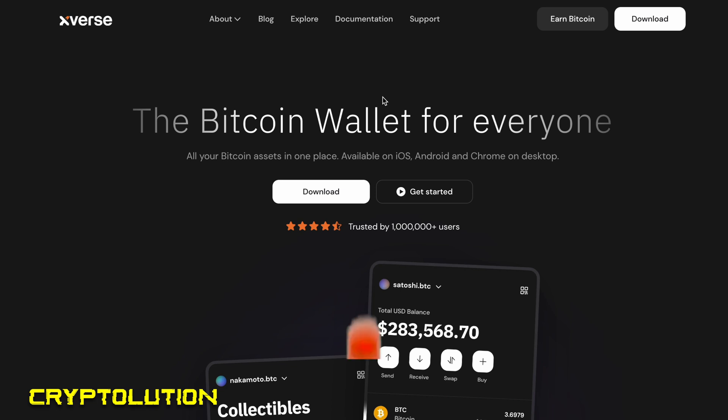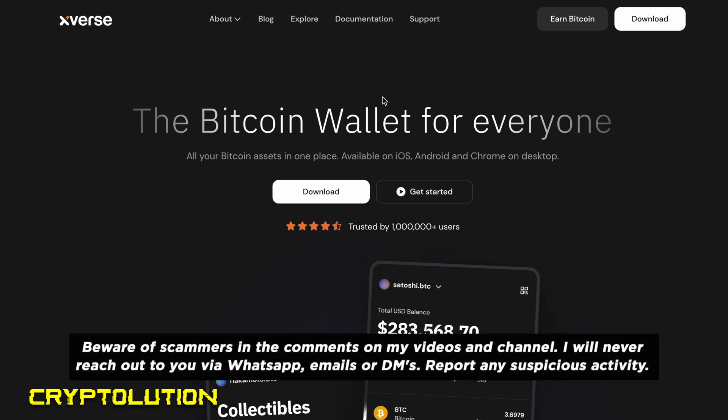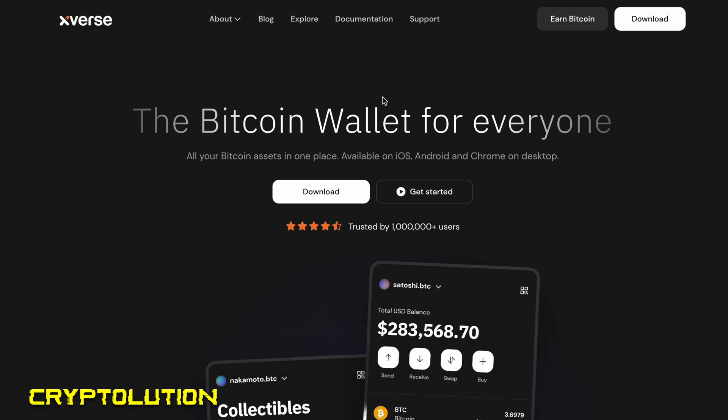Before we begin, please smash that like button and subscribe to the channel. Please be careful with scammers in the comments below — I will never reach out via WhatsApp, Telegram, direct messenger, or email. Please invest safely.